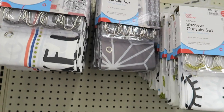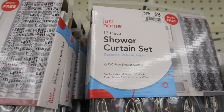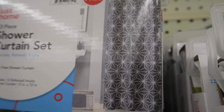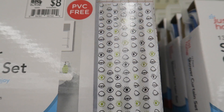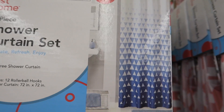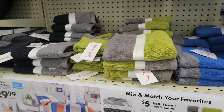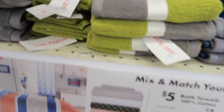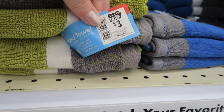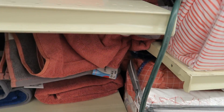And then the shower curtains — let's see if you can see those. Try to show them to you on the box because it's hard to see what they look like when they're in the package. These sets are $8 and they come with the shower curtain and the rings. And then they have the coordinating towels. The washcloths are $2, hand towels are $3, and the bath towels are $5.